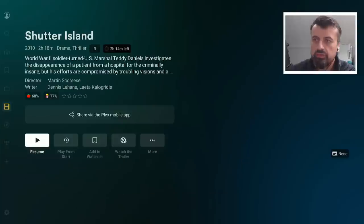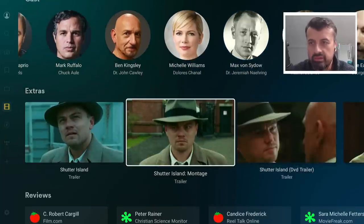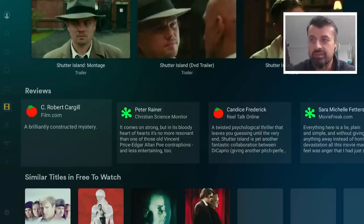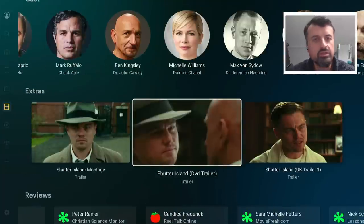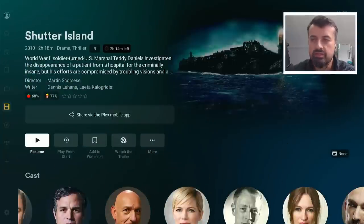We can see really nice information about the movie and about the content. We get to see some extras, you can watch the trailer, you can read some reviews. For somebody that really does enjoy movies and TV shows, this application really has a fantastic layout.